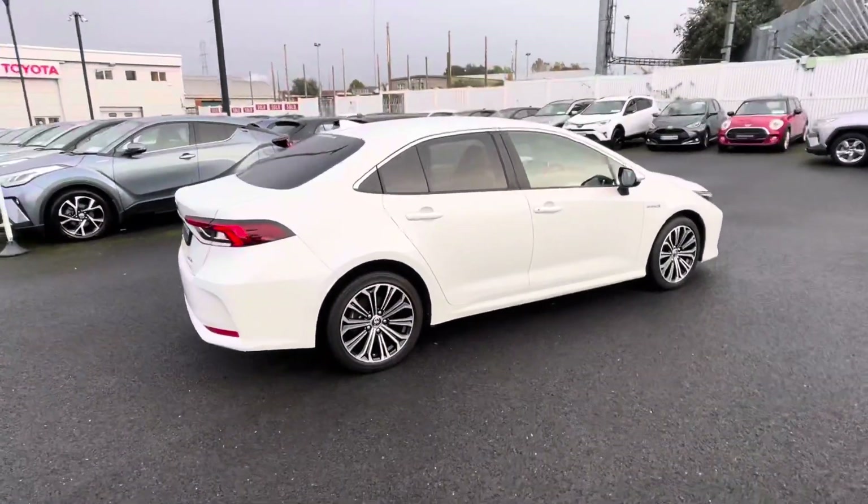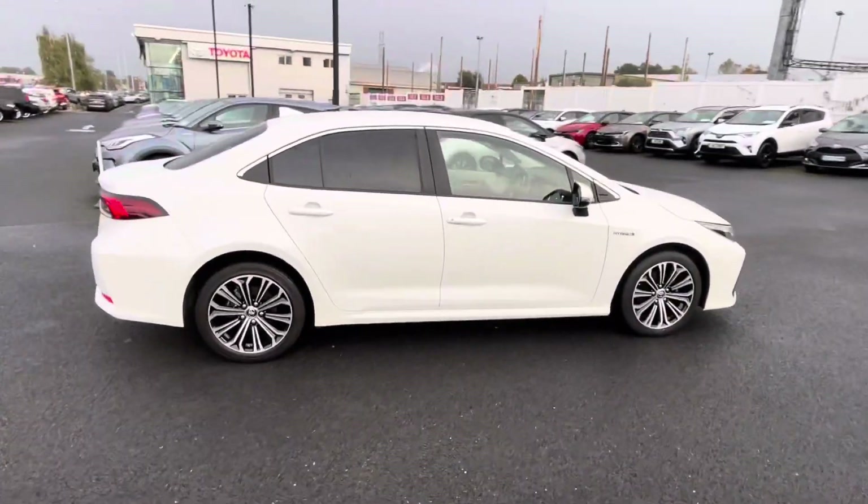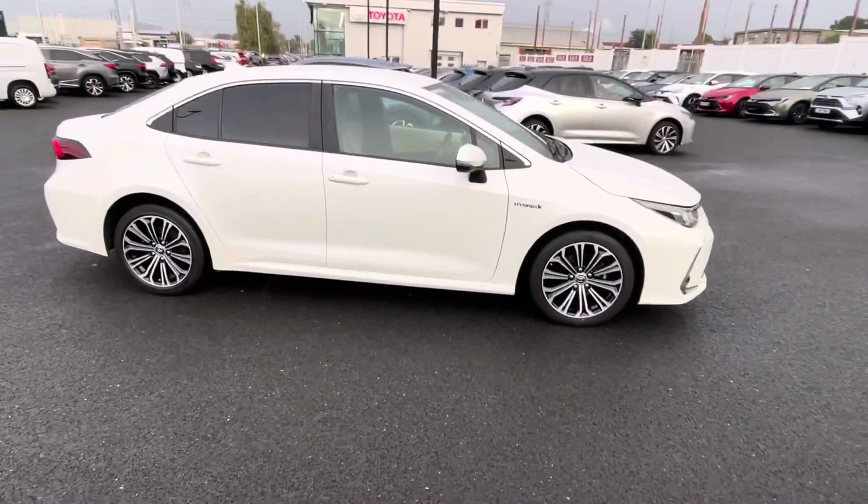This car will come with a year's warranty and a year's roadside assist. It's available to view at Toyota Long Mile today. Thanks for watching.